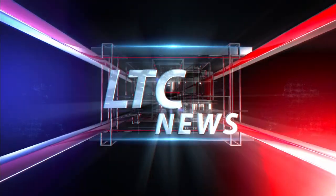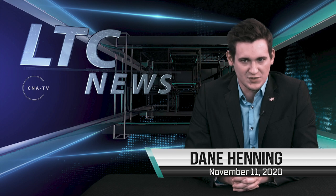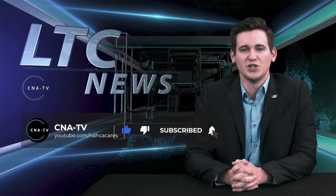You're watching LTC News with Dane Henning. Welcome to CNA TV Long-Term Care News. I'm Dane Henning. Today is Wednesday, November 11, 2020. Happy Veterans Day. To stay in the know of Long-Term Care News, be sure to like, comment, and subscribe to our YouTube channel.